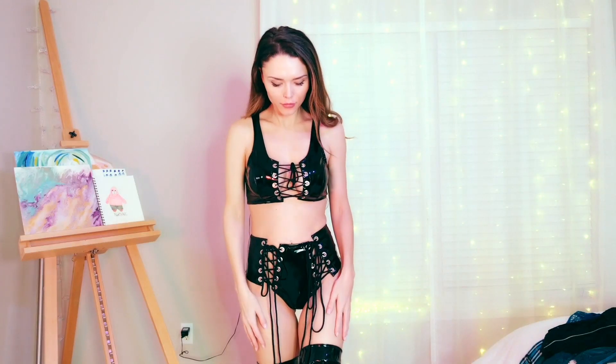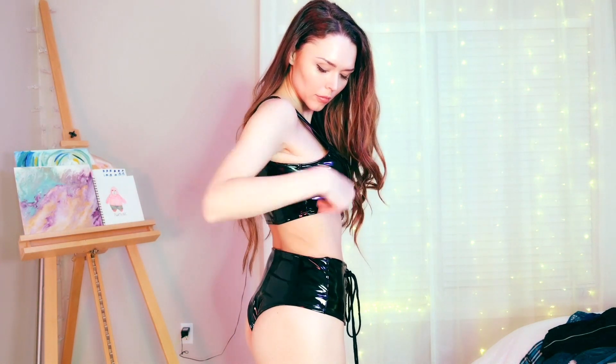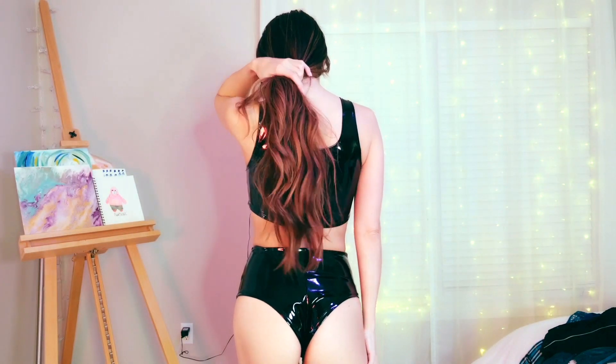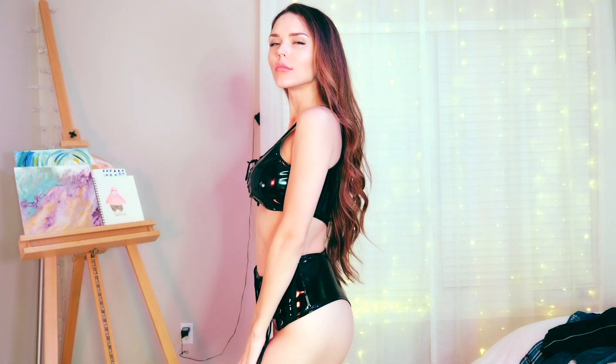I've never worn anything like this — I guess this is like a dominatrix-esque type of outfit — but holy crap, oh my god, I am obsessed. I feel like my life has changed. I'm not kidding, I've never felt sexier wearing anything. I just found the fit to be super flattering to my body and super hot. I love it — you should definitely get it. Of all of them, get this one for sure.